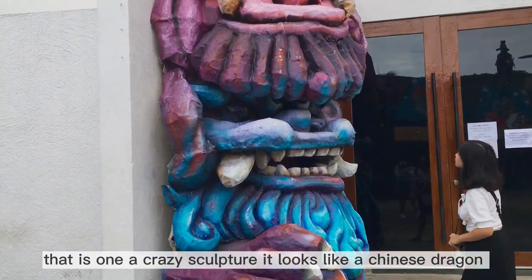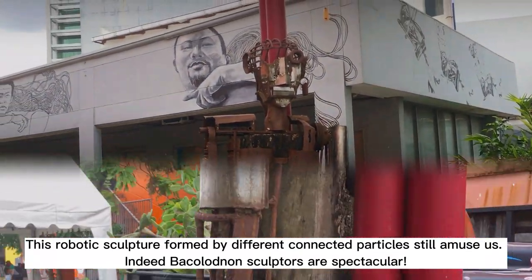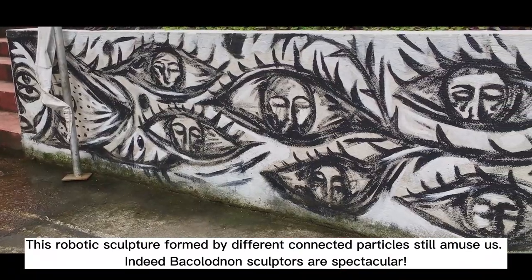It looks like a Chinese dragon! This robotic sculpture is formed by different connected particles. Indeed, Bacolod's sculptures are spectacular.